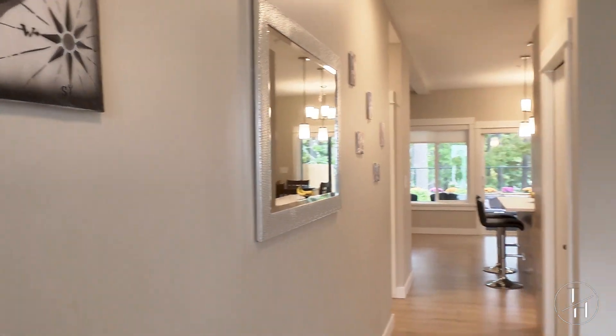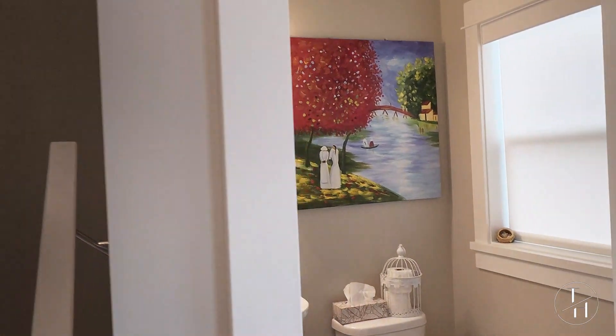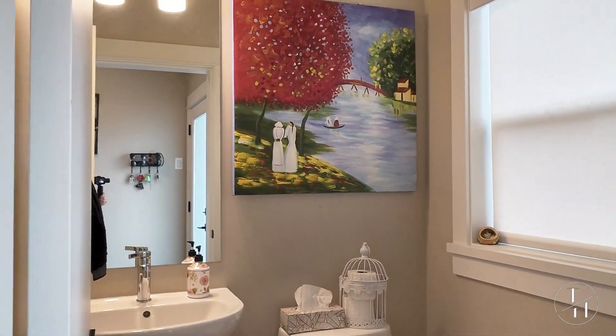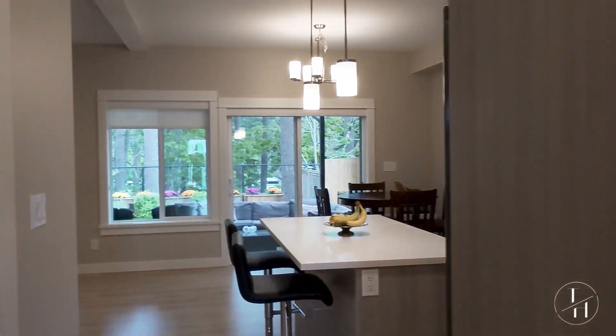You'll notice right away this home is nice and bright, and as soon as you walk in you've got a nice open space here to take off your shoes and your jacket. There's also a nice two-piece bathroom right there, and a closet here for all your clothes, plus storage underneath the stairs.